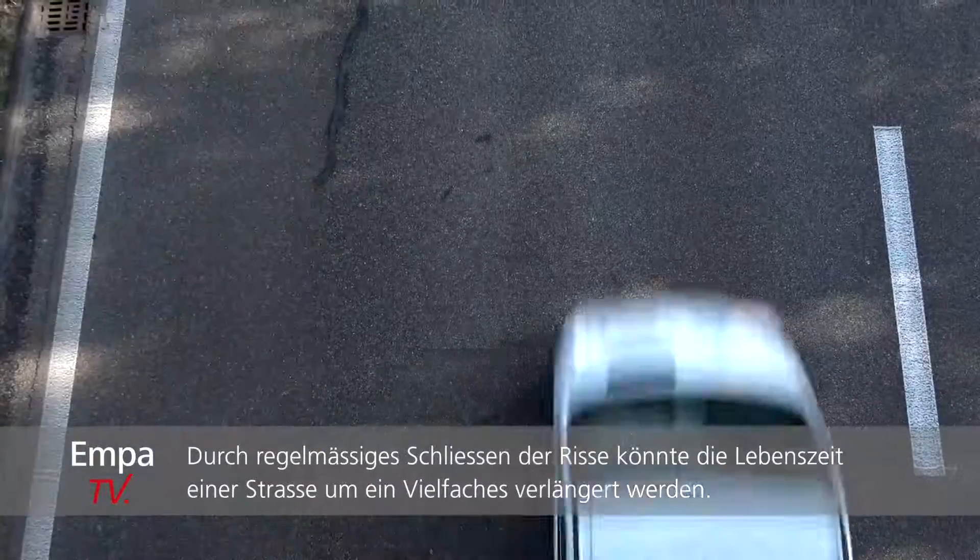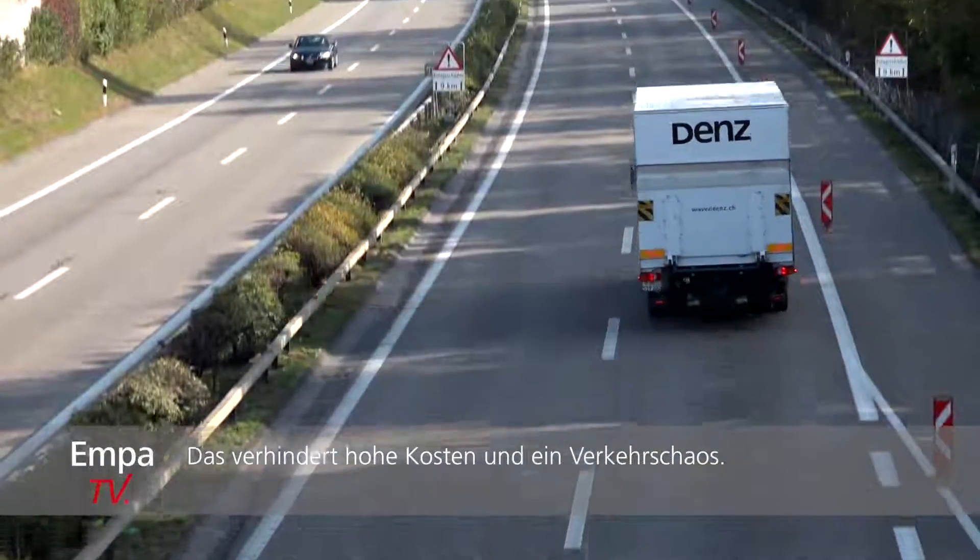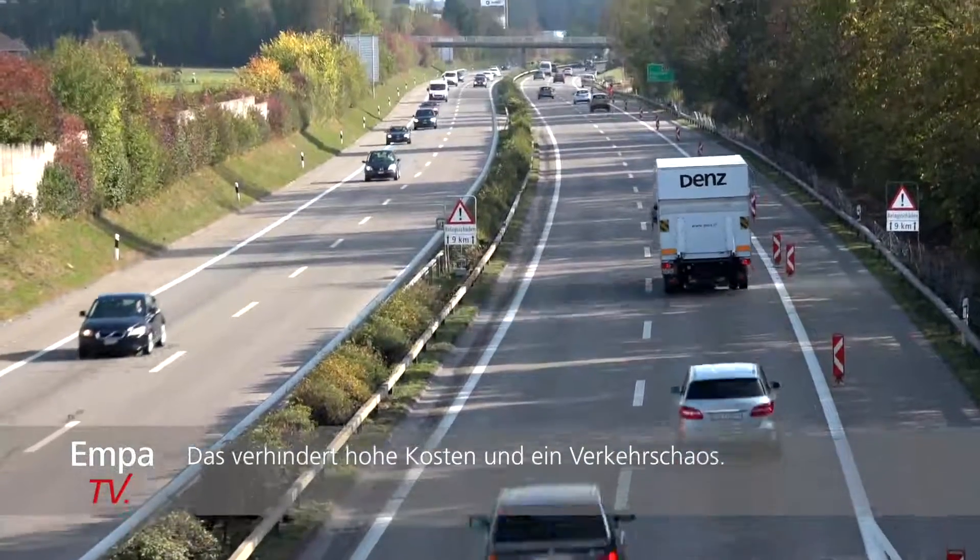By regularly closing the cracks before they become too big, the lifetime of the road will be largely expanded, avoiding the complete replacement of the road and therefore high costs and long traffic disruptions.